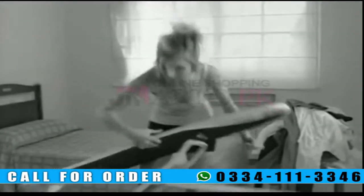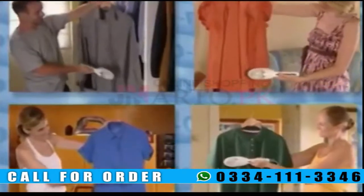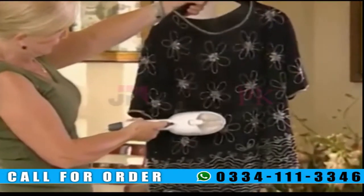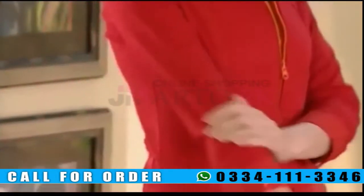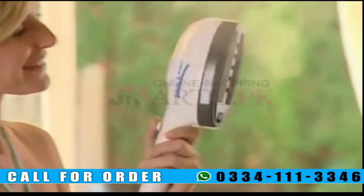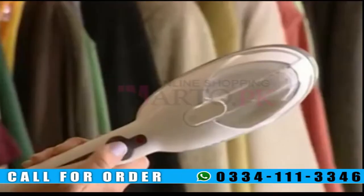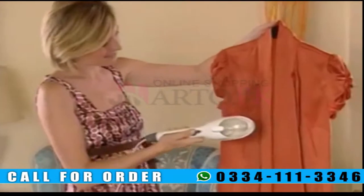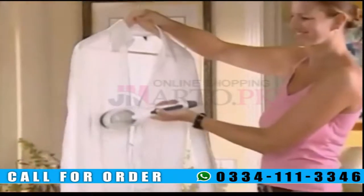Ironing the conventional way is boring and lifting that heavy iron can hurt your arms and back. SteamO Power takes no effort at all — it does the job for you. It's the perfect iron. It's compact, lightweight, and really quick, and SteamO Power is so easy to use. You just fill the reservoir with water using the special measuring cup, switch it on, and in seconds it's ready to iron, clean, and deodorize as many garments as you want.